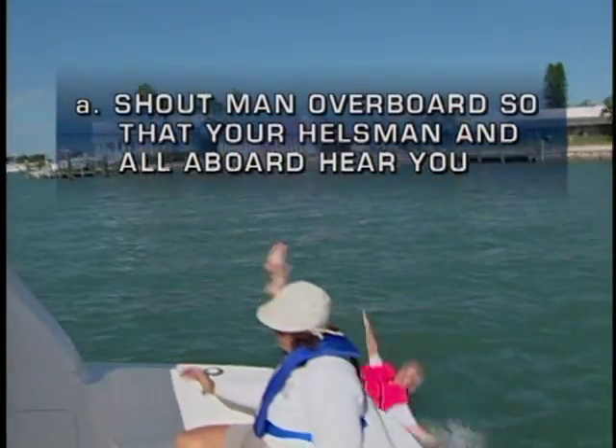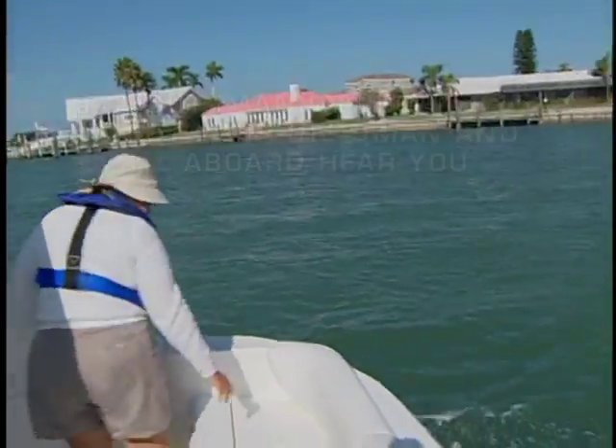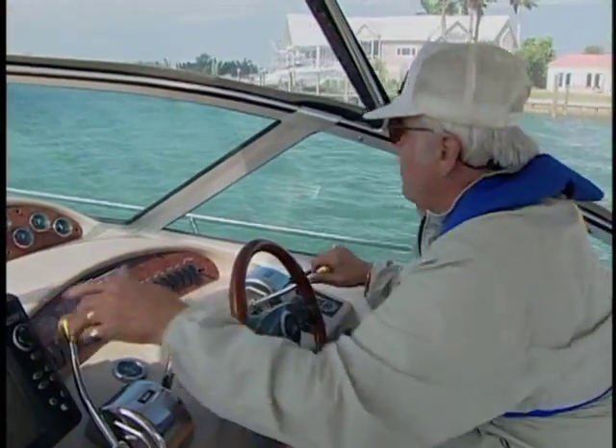The correct answer is A. Although there are many important steps required to help a person who's fallen overboard, the first is to ensure that everyone aboard, especially the skipper, knows the situation. So yell out 'man overboard' so all can hear.